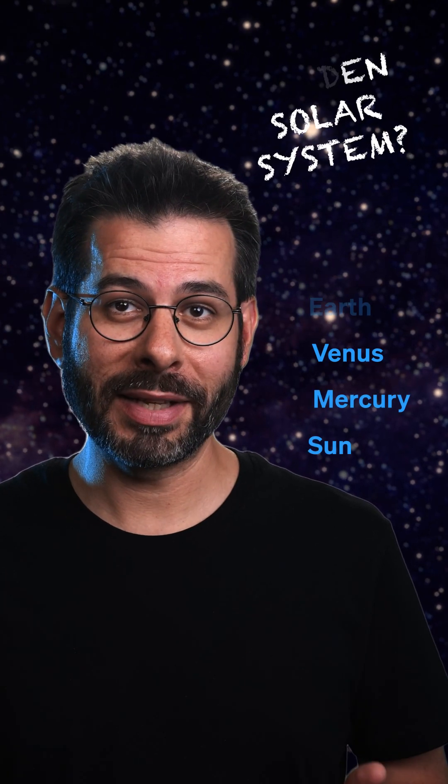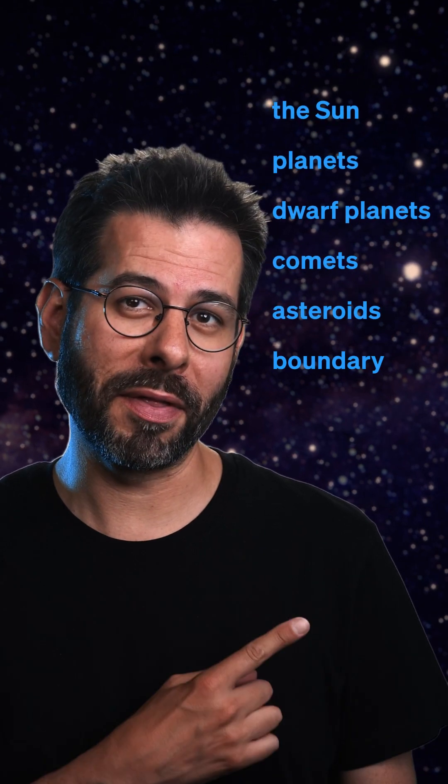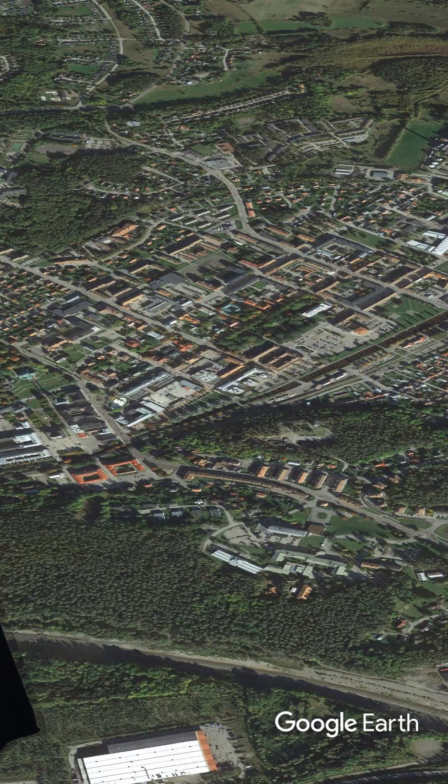We've already explored all the planets of the Sweden solar system, but the model contains a lot more than that. So we'll continue by visiting Pluto, the Dwarf Planet, and we'll start from where we left off at Neptune in Söderhamn.